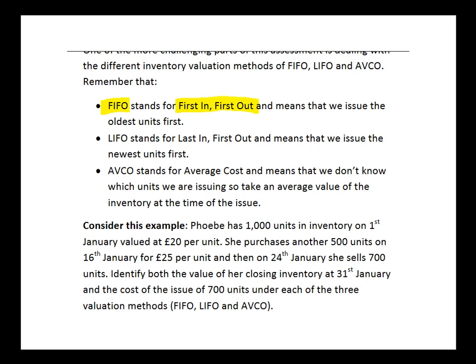LIFO stands for last in, first out, so the last units into the storeroom are the first to go out — basically meaning we issue the newest units of inventory first. And then we have AVCO, which stands for Average Cost. This is for situations where we don't know which units we are issuing — whether it's the oldest or the newest — so we take an average value of the inventory at the time of the issue.